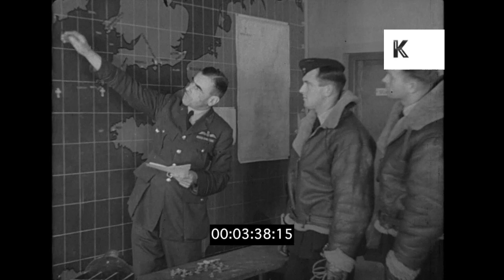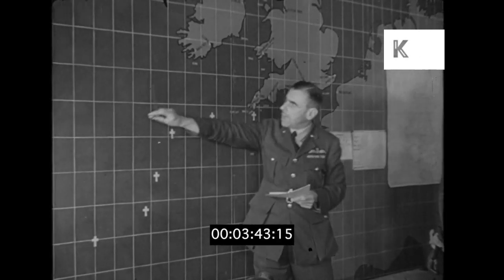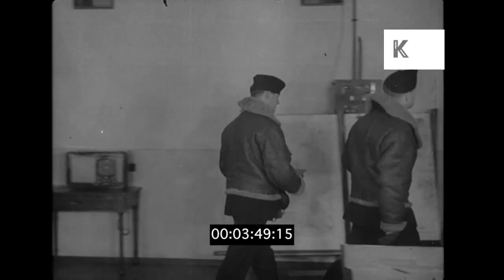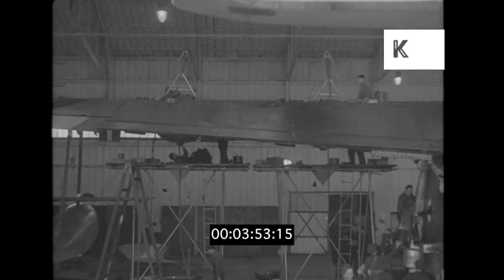"You begin your patrol in that position, then proceed to there, and finish your patrol there." "Yes, sir." For a day, we are to become a part of this mighty and efficient organisation — the wonder of the world, the Royal Air Force.